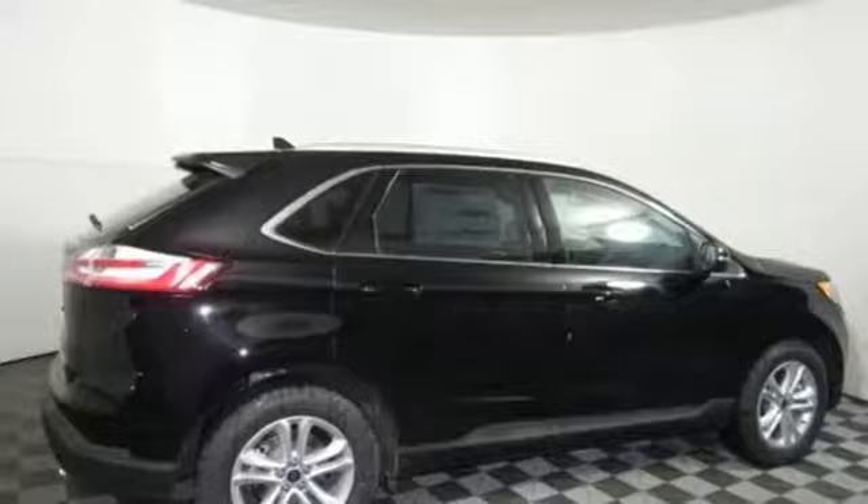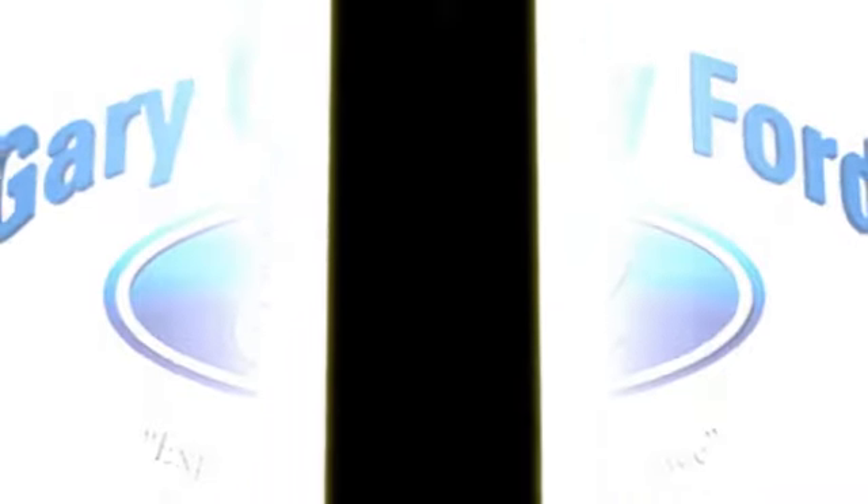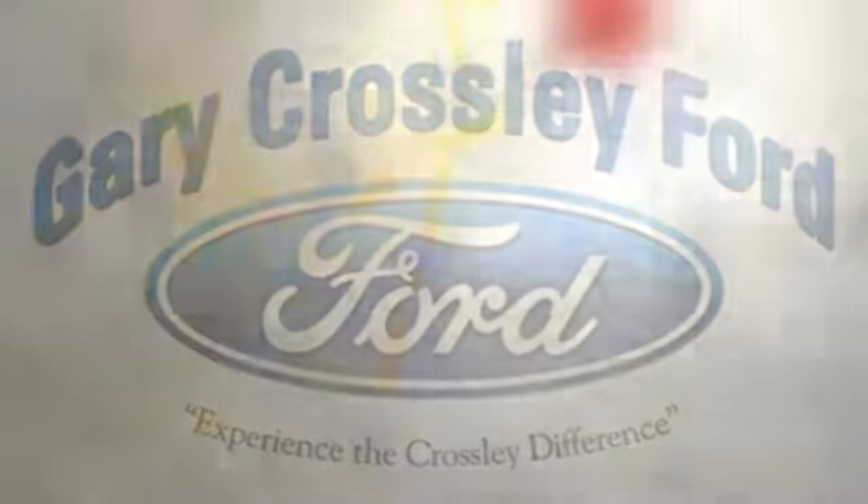The time is now. See it for yourself today. Discover the Crossley difference today.